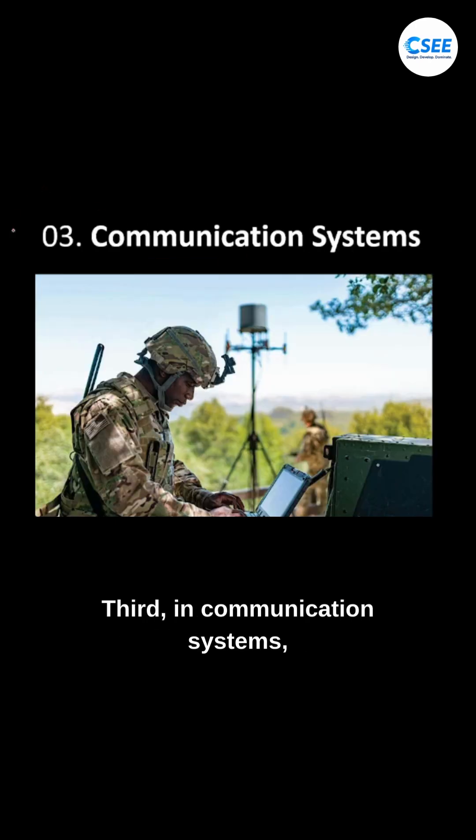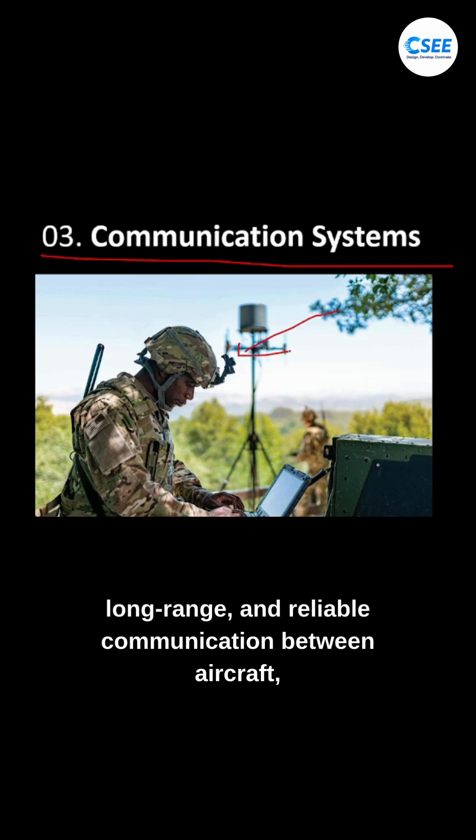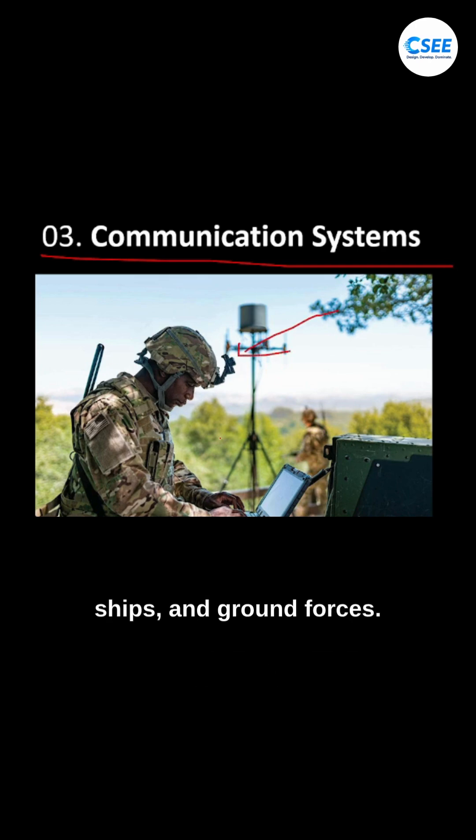Third, in communication systems — defense teams need secure, long-range, and reliable communication between aircraft, ships, and ground forces. This material helps achieve that while keeping the systems compact and energy efficient.